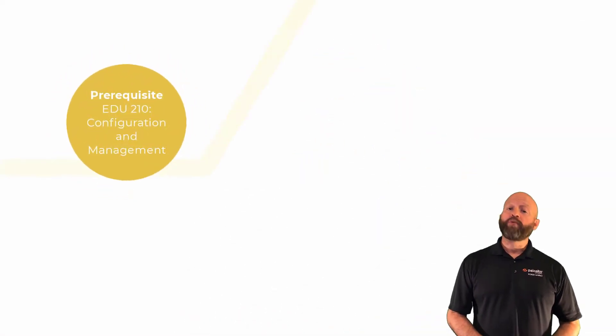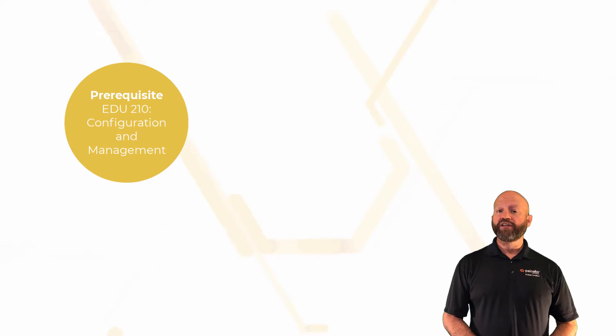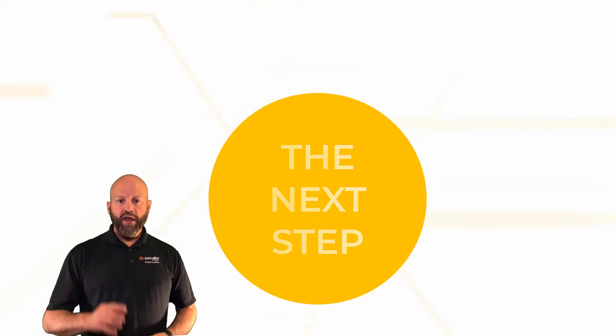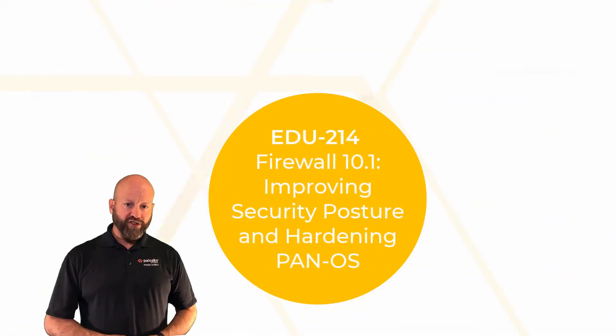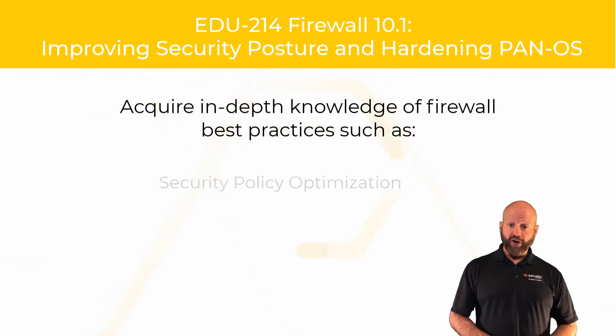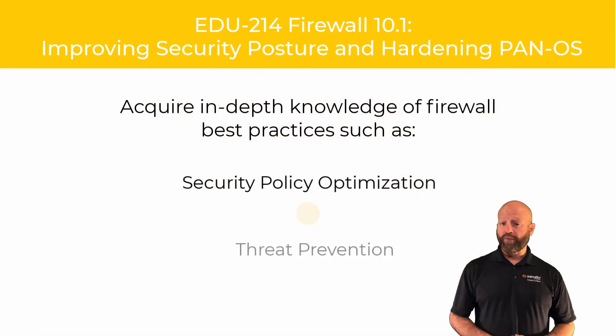You've learned the essentials and are proficient in configuring and managing the Palo Alto Networks firewall. Now it's time to take your threat education further. The improving security posture and hardening PANOS is a comprehensive deep dive into best practice security policy optimization and threat prevention.